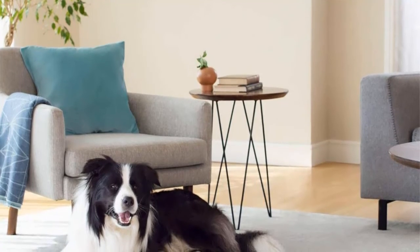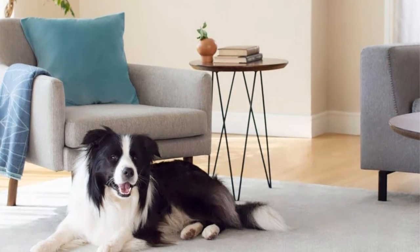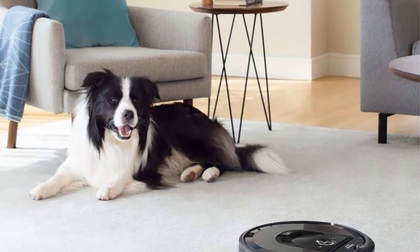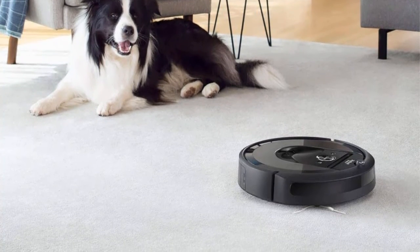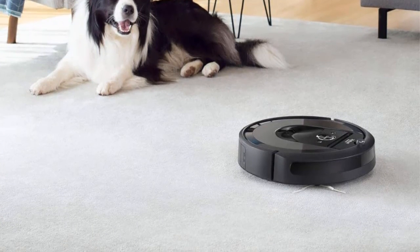Roomba then uploads the information collected by its sensors to the iRobot Home app, allowing you to properly name each room. You can merge, split and label rooms as you see fit. After that, you can schedule the i7 to clean certain rooms at certain times, or have the robot clean an entire level of your home.